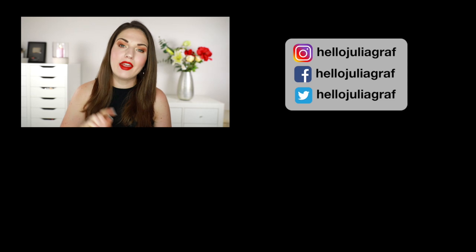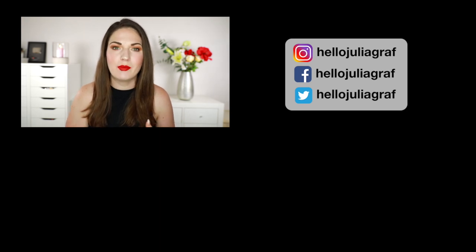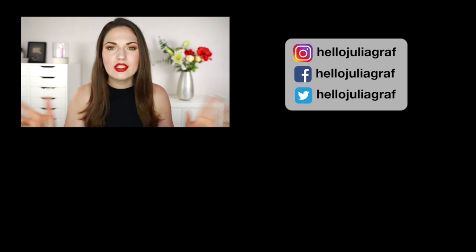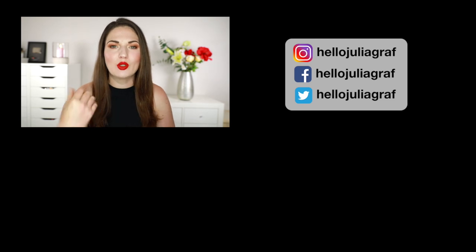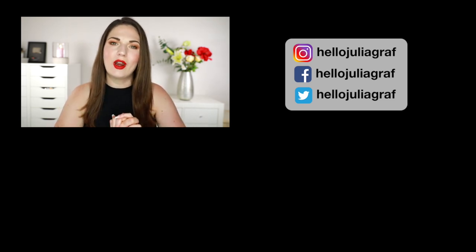If you want to check out my fragrance favorites for fall and winter, head over to my fragrance channel because I've already done that video and I've got some new videos coming there very soon. Thank you guys so much for watching this video. Please subscribe if you haven't already and give this video a thumbs up. I will see you very soon. Bye.